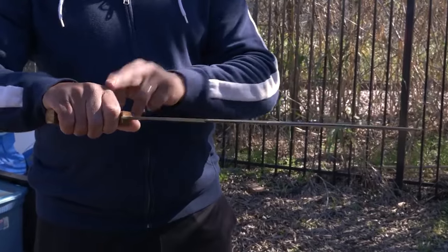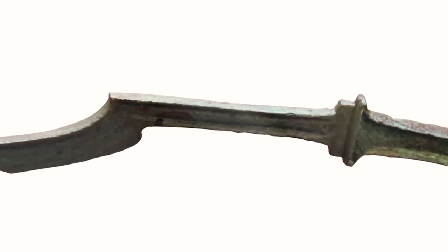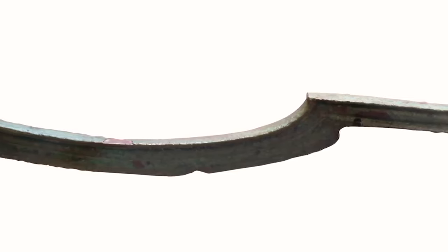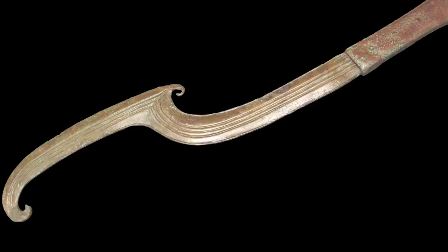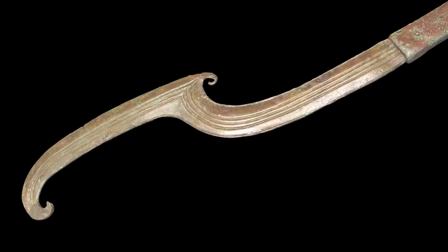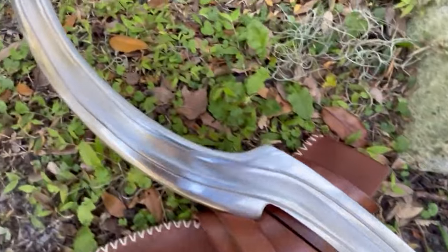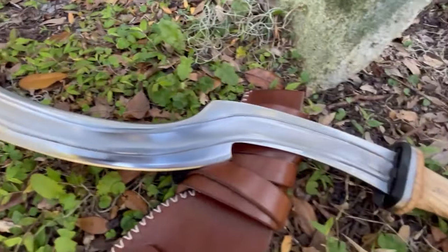Number 2: Kopesh. Originating around 5,000 years ago, the Kopesh was a distinctive sickle-shaped sword wielded by ancient Egyptians, evolving from battle axes. Typically measuring 20 to 24 inches (50 to 60 centimeters), it had a sharpened outer edge while the inner curve was designed for trapping an opponent's arm or disarming their shield. Its name, believed to mean 'leg,' reflects the weapon's long-standing significance in Egyptian culture. Despite falling out of military use around 3,300 years ago, the Kopesh remained a ceremonial symbol often found in Egyptian burial sites, including Tutankhamun's tomb. Its cultural importance was such that it was mentioned in the Rosetta Stone, written in 196 BC.